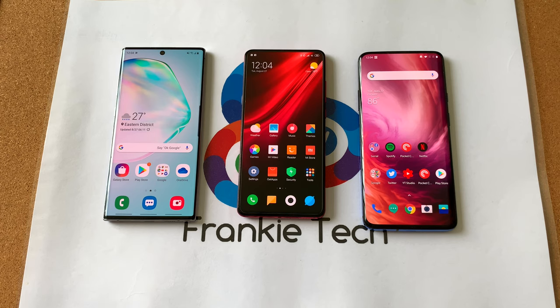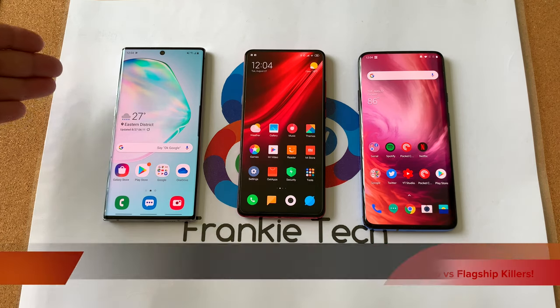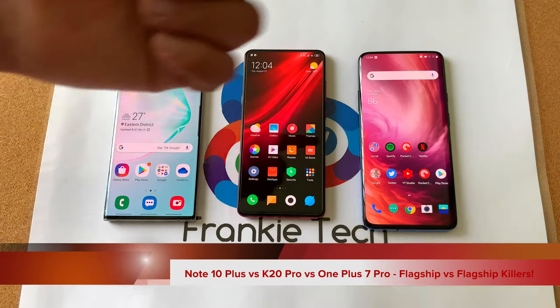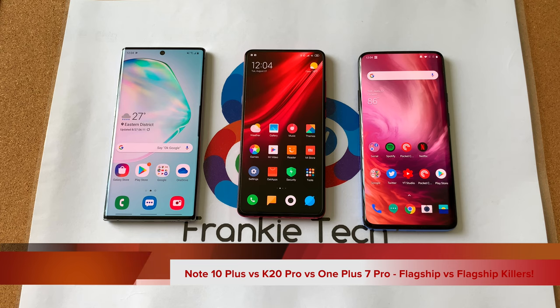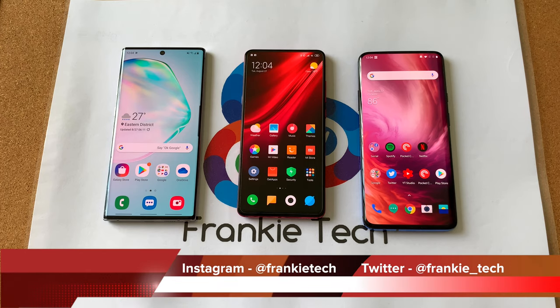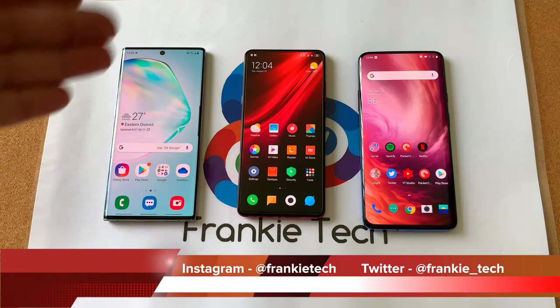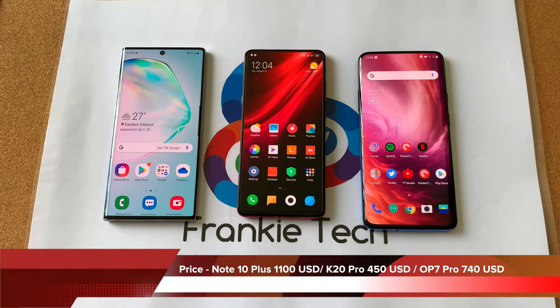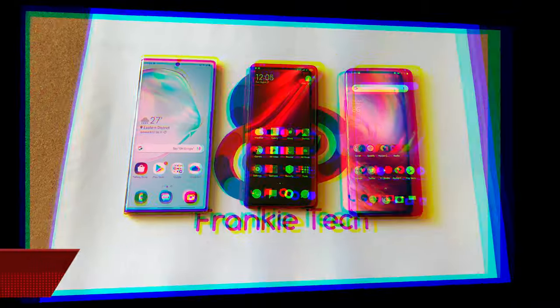Hi guys, it's Frankie from Frankie Tech. Good to see you guys again. This is my triple comparison between the Galaxy Note 10 Plus, Redmi K20 Pro, and OnePlus 7 Pro. I'm going to do this video a bit differently today — streamline the laundry list process. We'll go through all the specs, talk about why each phone has value to a certain type of user, which phone is best for you, and then wrap up with some PUBG gameplay at the end. Let's get started.